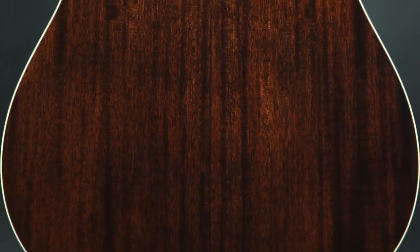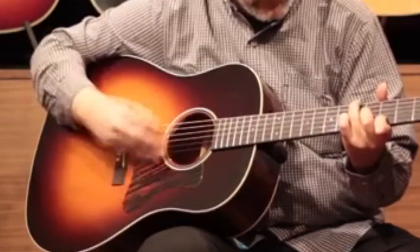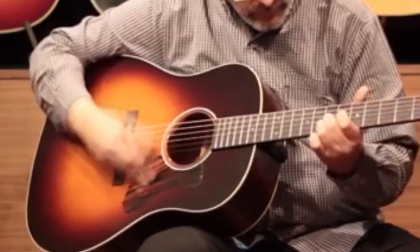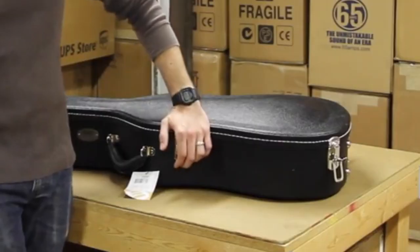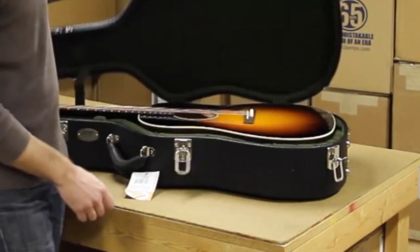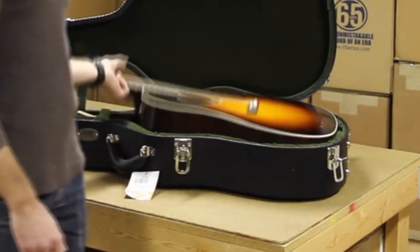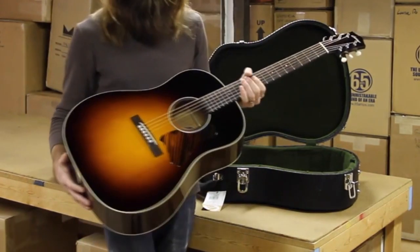It weighs next to nothing and you can feel the thing vibrating the second you take it from the case. The quality of build — not to mention the precision and depth of the CJ-35's tone — are second to none. A scarily good, once-in-a-lifetime guitar for a very lucky few.